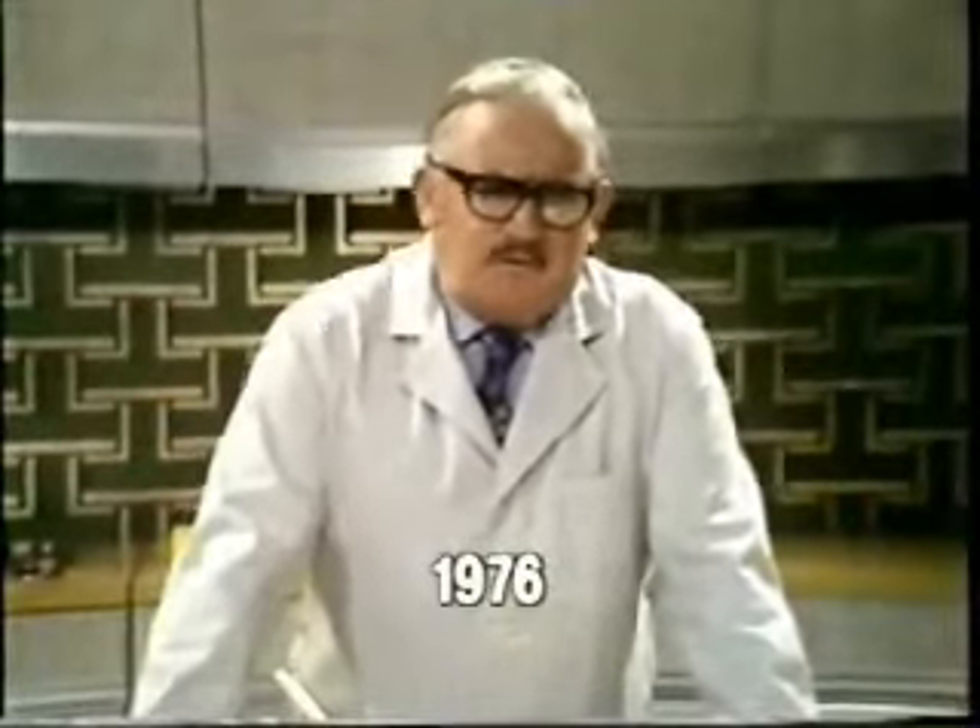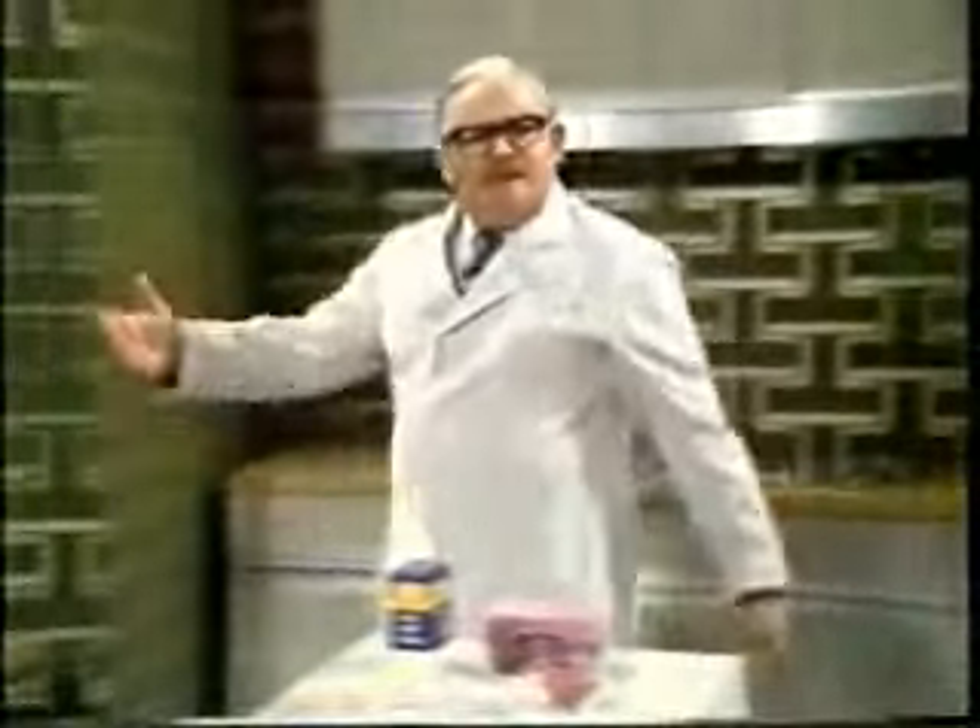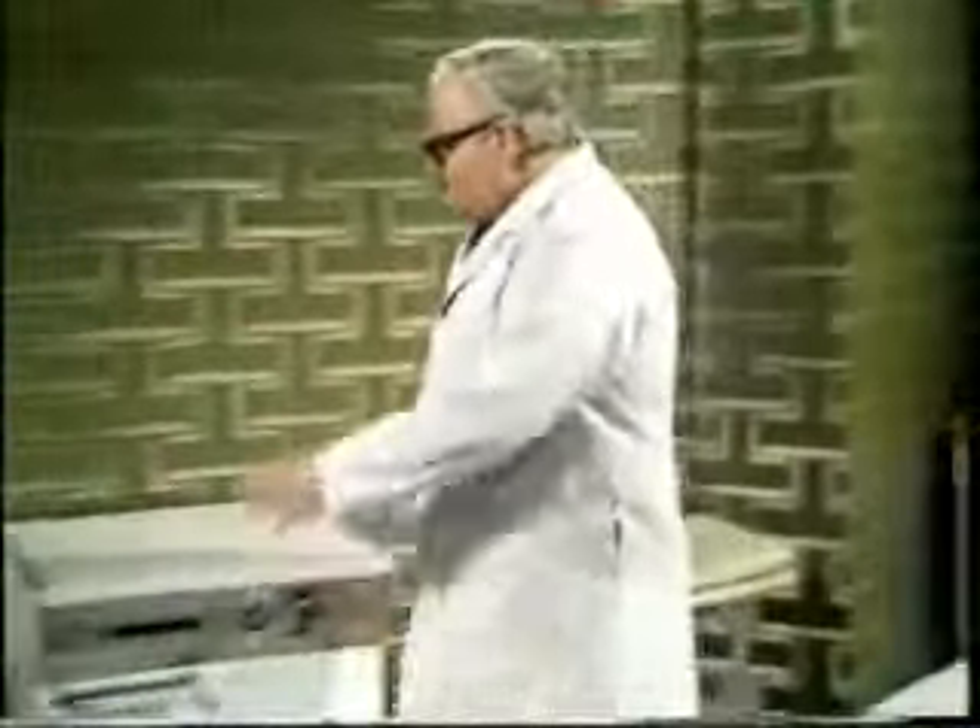Good evening and welcome to the Day After Tomorrow's World. Tonight we show you something smooth, streamlined, functional and fast — but that's enough about me. I'm standing here in the kitchen of the future, the kitchen that's got every labour-saving device you can think of, apart from the Liberal Party. Let us look around, shall we?